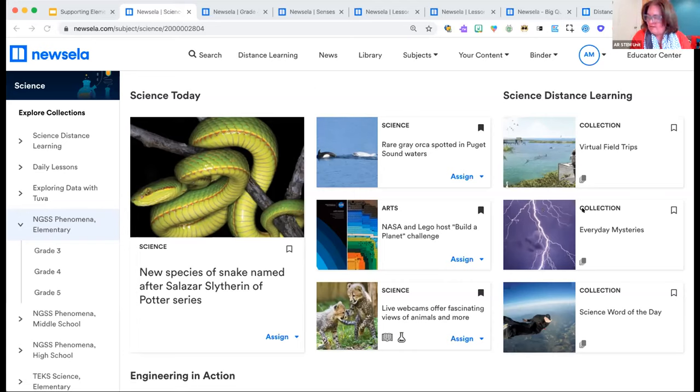Someone asked: what is the lowest reading level for your Spanish articles? The lowest level of texts on Newsella overall is second grade. About 30% of our content is available in both English and Spanish, up to five reading levels in each language, and new texts are published daily in those different languages as well.